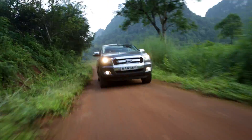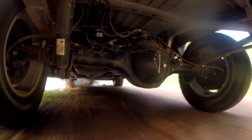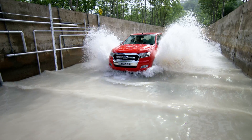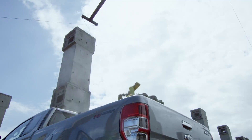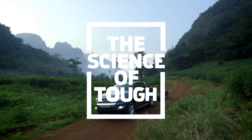The engineers of Ford took the Ranger through a series of four real-world tests, pushing it to its limits of torque, water, heat, and strength — proving it is tough done smarter. This is the Science of Tough.